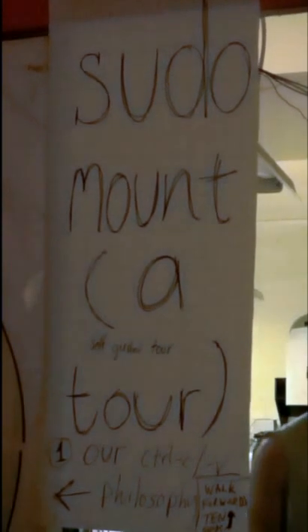Welcome to the SudaRoom self-guided tour that you can't take yourself, but I'll take you one anyway. Issue one was our philosophy — Control C, Control V.